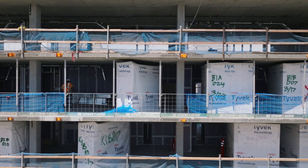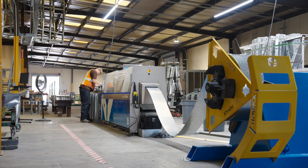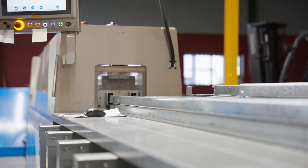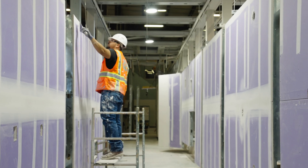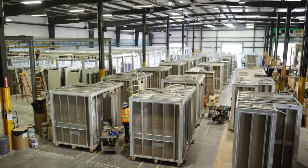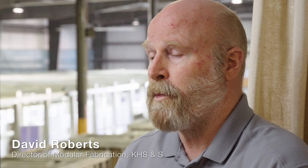The life of a prefabricated bathroom or kitchen is actually quite a cool life cycle. At KHS&S's facility in Rancho Cucamonga, they start with rolling their own studs. This is a production line type assembly — we start with assembling the frame and the drywall. It then goes into a boxing section where it now becomes a unit. At this point, it takes four to five days to cycle through to the point where it's complete.